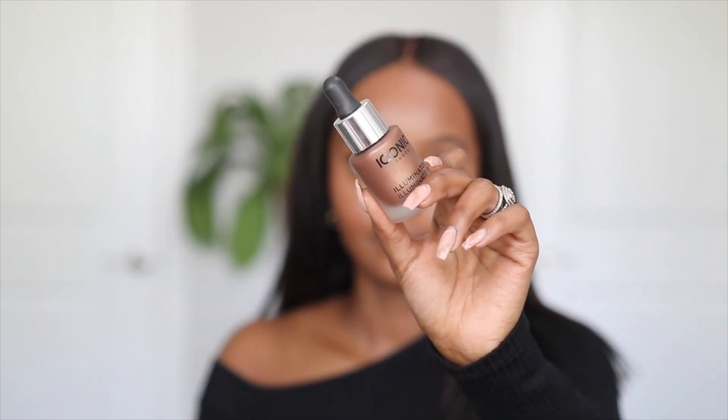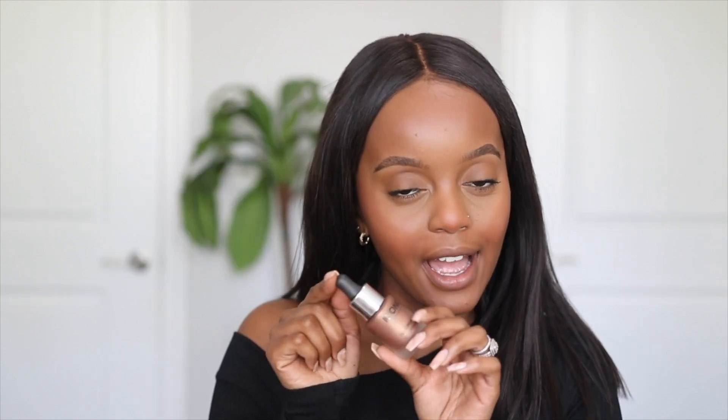Last but not least, we love a little glow. I've realized that doing this in five minutes I get it done so fast. I'm grabbing the Iconic London Illuminator in the shade Glow — it's the darkest one they have. I'm just applying this to the points where I feel like I need a little natural glow, including a little bit on my nose.